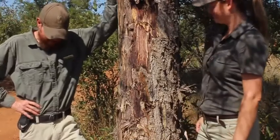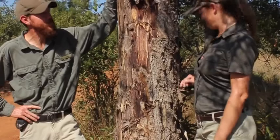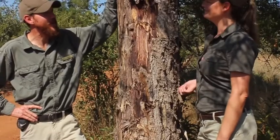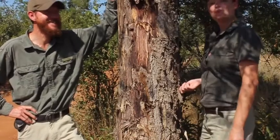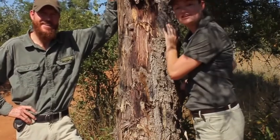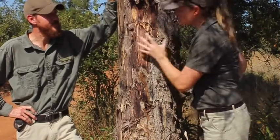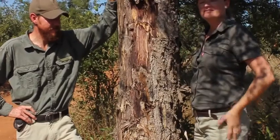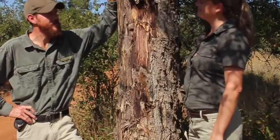It's getting rather warm — I'm going to use the shade of this tree to take a siesta. We've looked at the knob thorn, a very iconic and important tree in the savannah. It's utilized by many animals, it's a very nutritious tree, and it provides homes for many animals — a very important tree. Until the next time!